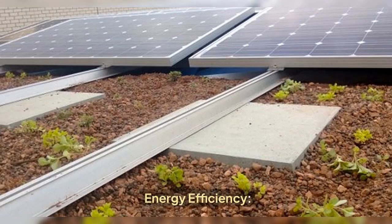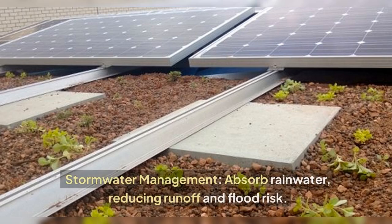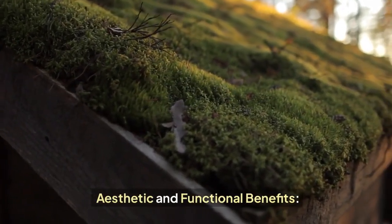Energy efficiency: natural insulation reduces heating and cooling needs. Stormwater management: green roofs absorb rainwater, reducing runoff and flood risk.